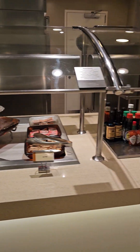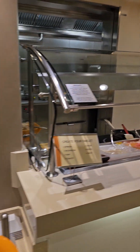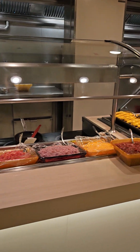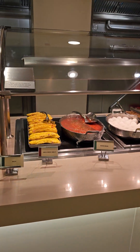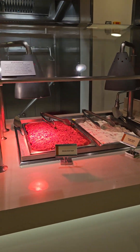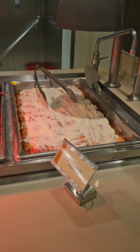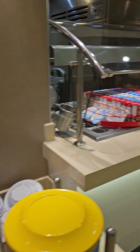Some cheese and meat, some more bread, another omelette station, some pre-made ham and cheese omelettes, and some sticky pecan buns and cream cheese sticky buns, which looks phenomenal.